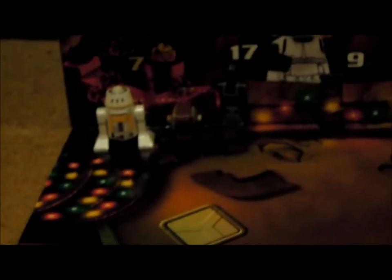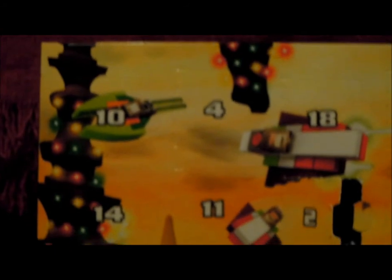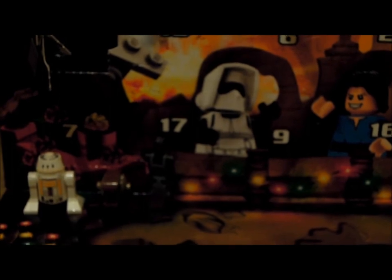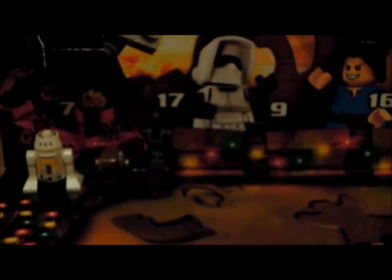I will be getting the Duel on Geonosis set very soon, so I'll probably do a giveaway on this minifigure when I get that set — please stay tuned for that. Let's put him at number 3. Looks really cool there. Thank you very much for watching, please stay tuned for tomorrow for number 4. Also please check out my Black Friday haul as well. See you guys, bye!